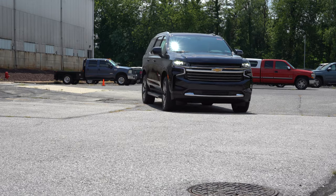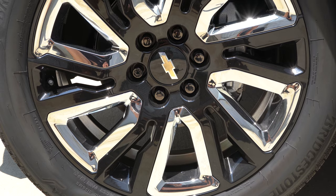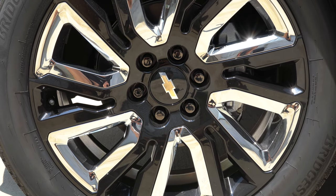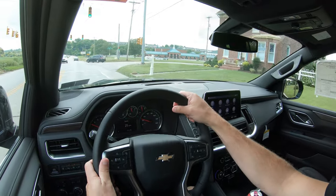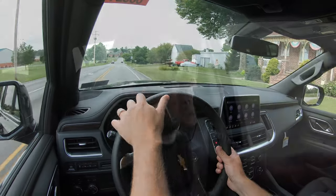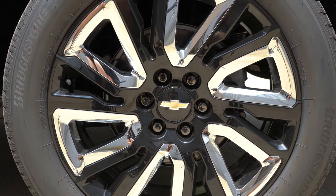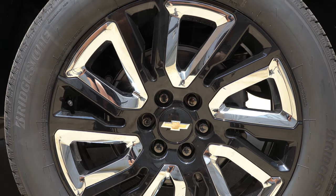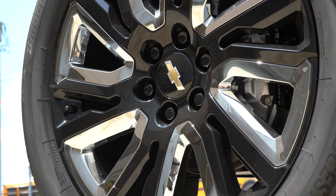Braking is equally important, and you'll find four-wheel anti-lock disc brakes on the 2021 Tahoe. The braking feel is maybe slightly better than the last generation, but it's still a very soft braking feel — similar to the previous Tahoe and Suburban. It feels like you have to press the pedal down a little more than other vehicles out there to get this beast to stop.